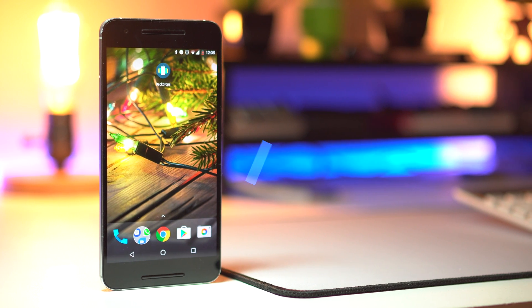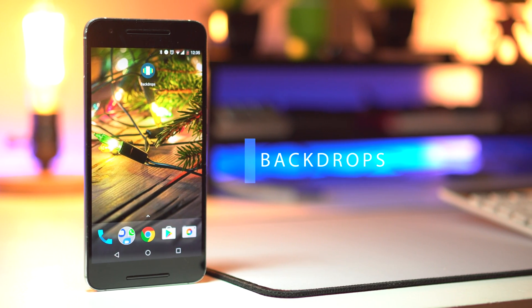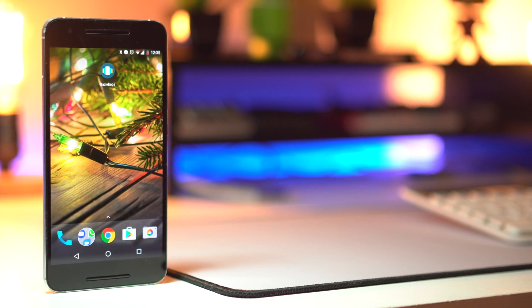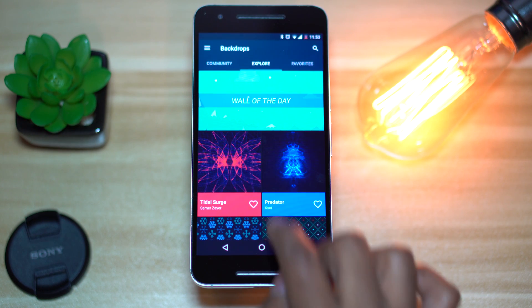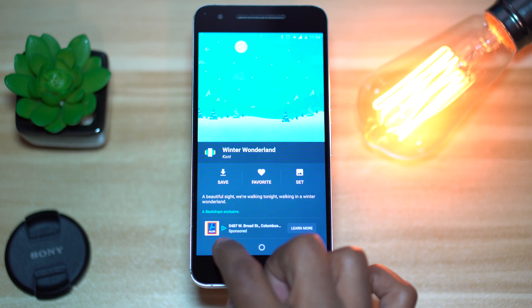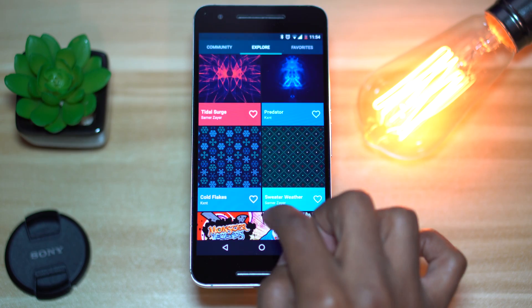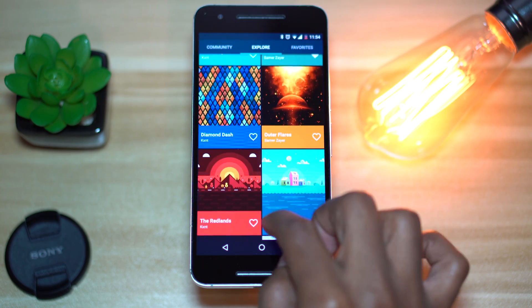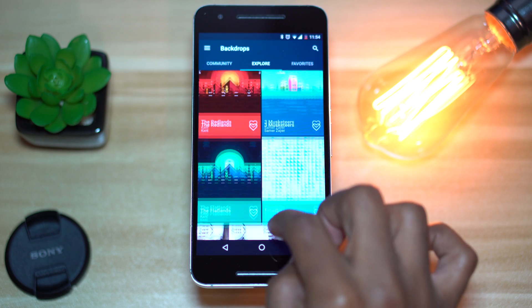The first app on the list is Backdrops. This is a wallpaper app that'll definitely get you in the holiday spirit. It has a very clean and simple interface, and that's what I really love about it. It starts you off with a featured wallpaper of the day, followed by the rest of the wallpapers in a tile format. Each wallpaper has a heart next to it which makes it easy to select the ones you like, and they get stored in your favorites tab — just one swipe away to the right.